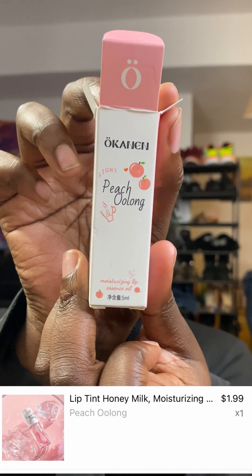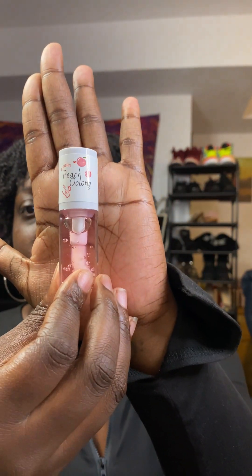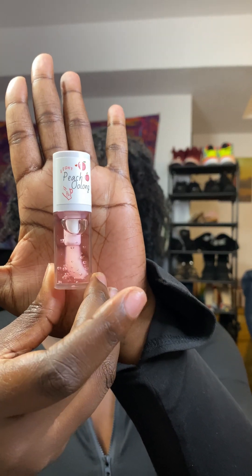It's peach oolong flavor — that's the package it comes in. I just put on lip gloss so I'm not gonna waste it and put that on, but I do want to try this and see how long it lasts.